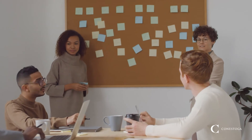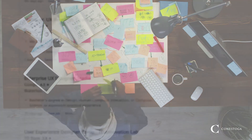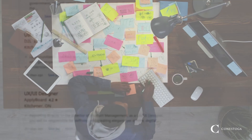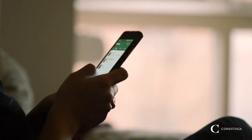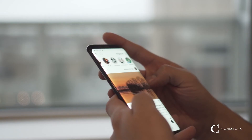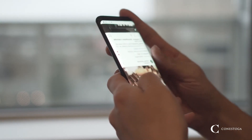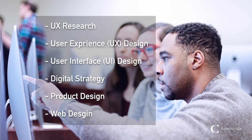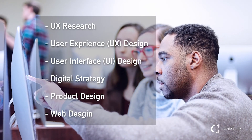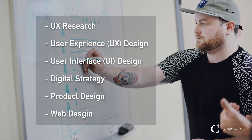It's becoming a lot more common to see local UX job postings online. Many industries now recognize the importance of putting the human experience at the center of what they build. With so much competition in tech, those who can build something intuitive and engaging are often the most successful. As the Kitchener-Waterloo tech community grows, so does its need for highly skilled designers. The IMMID program prepares students for work as a UX researcher, UX designer, UI designer, as well as many other positions in digital strategy and communications.